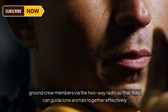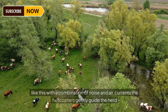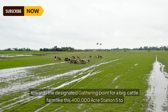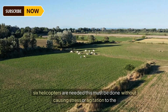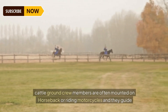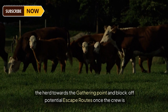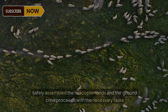Throughout the mustering process, the pilot maintains constant communication with ground crew members via two-way radio so they can guide lone animals together effectively. With a combination of noise and air currents, the helicopters gently guide the herd towards the designated gathering point. For a big cattle farm like this 400,000 acre station, five to six helicopters are needed, and this must be done without causing stress or agitation to the cattle.